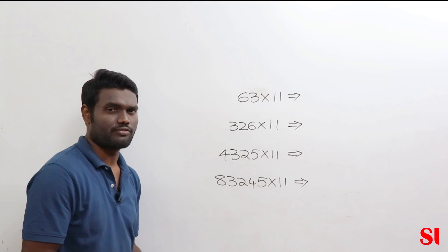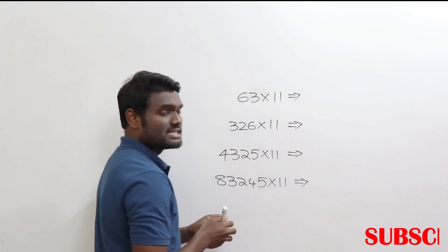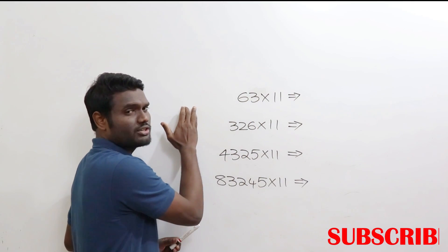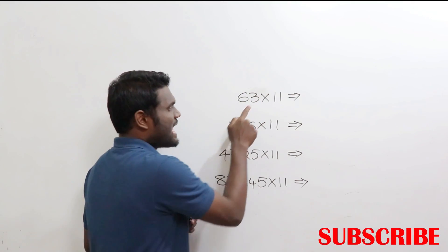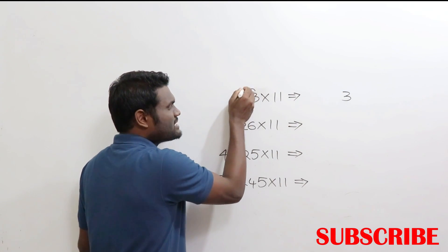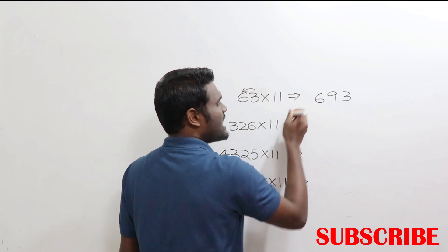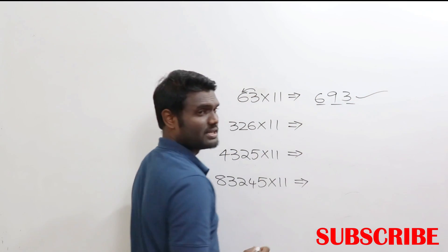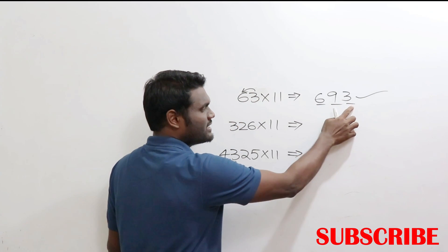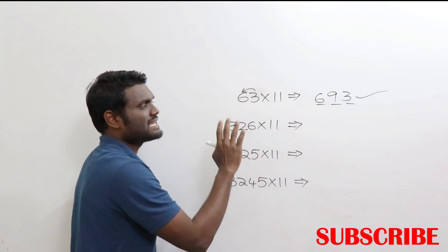It's really simple. For example, 63 × 11: start from your right hand side and proceed towards your left. The last digit is 3, write that 3. Next, 3 + 6 = 9, write that 9. Next you have 6, write that 6. The answer is 693 — as simple as that.